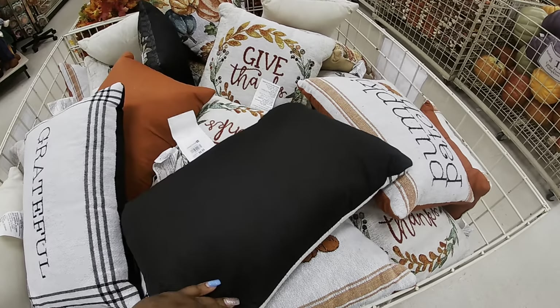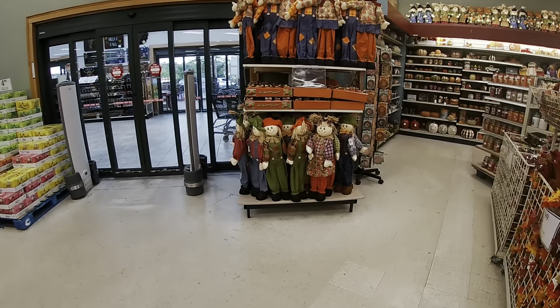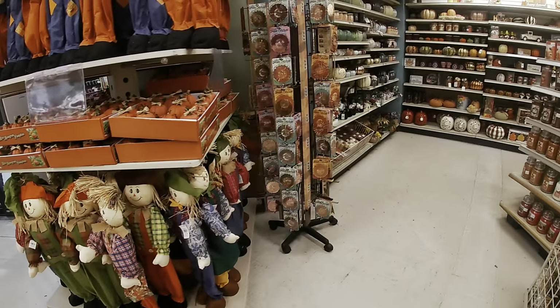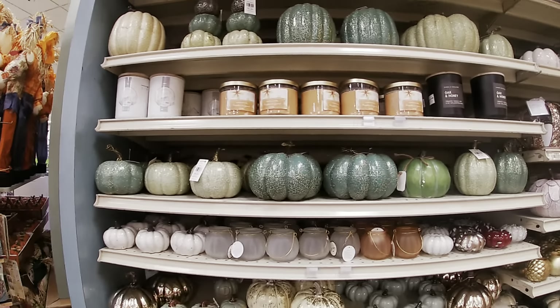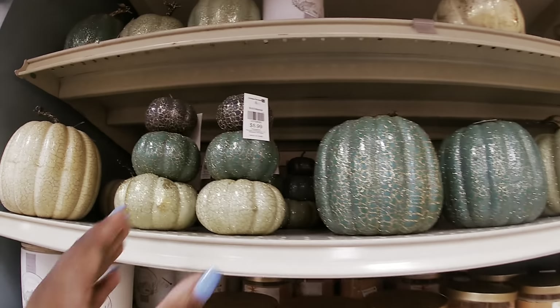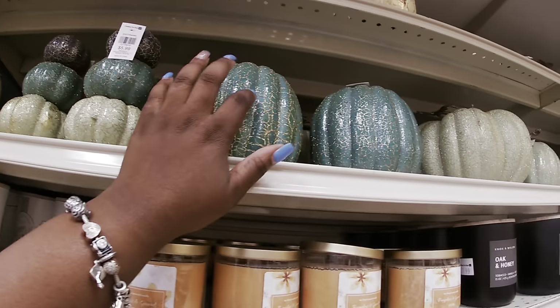'Grateful.' 'Give Thanks.' They have some more of the scarecrows in here — $7.99. $7.99, $4.99 for all of the pumpkins. These are cute — $5.99, $3.99. They're Styrofoam.